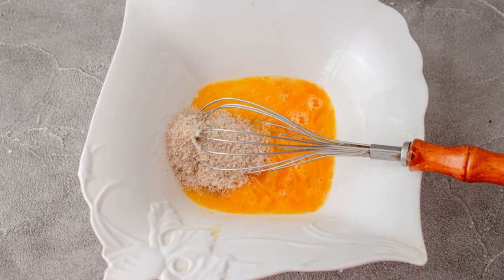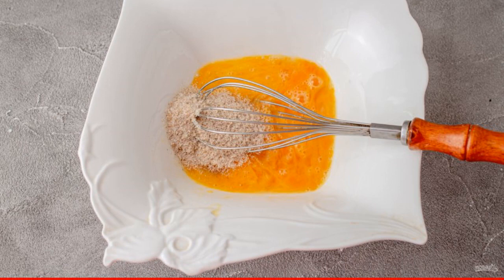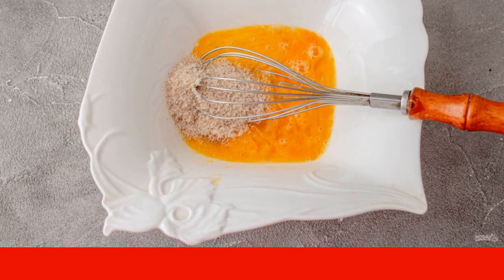Add the psyllium. Combine with the eggs and leave for 5 minutes. During this time, the psyllium will swell.